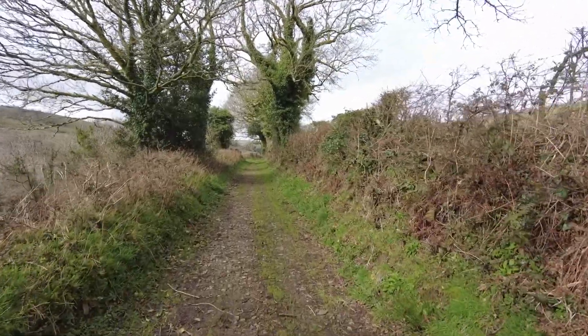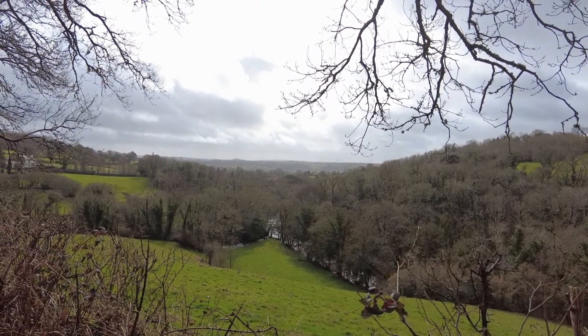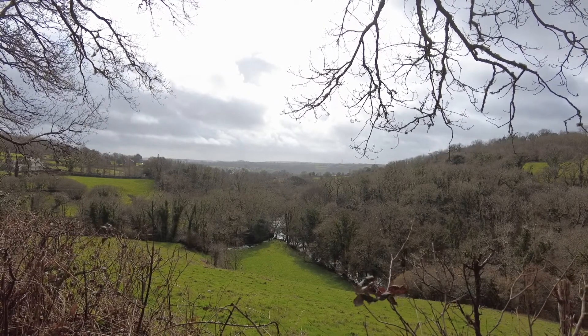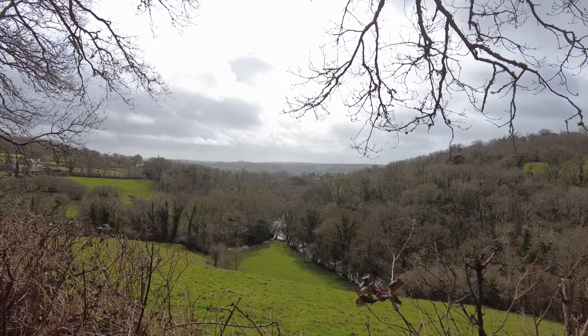We're getting some nice views up here now. Because we've been climbing up a bit, we've got ourselves a nice view, and the sun's come to say hello as well. Big bonus, big bonus!